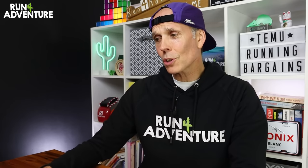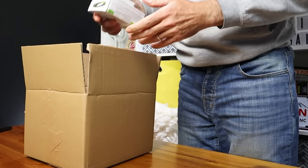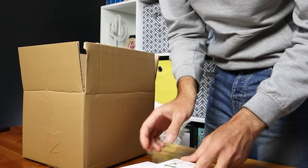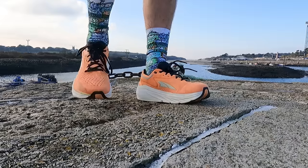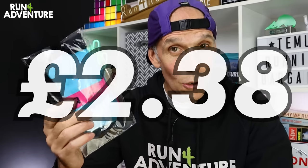I've got to be honest — when I was placing that order, I thought it was just all going to be a load of old junk and a complete waste of money. But since it arrived and I took it out the box, some of it actually looks okay. So the first item we're going to take a look at is a pair of their running socks in a nice bright color, because we know I like a colorful pair of running socks — and these only cost me £2.38.